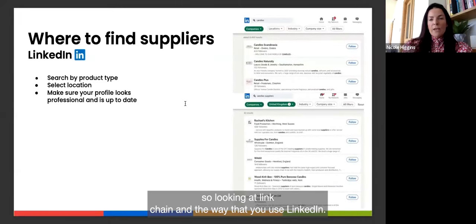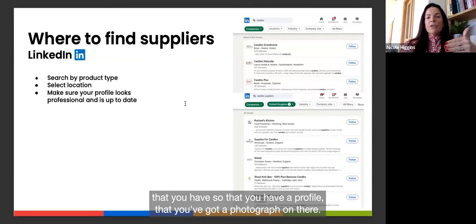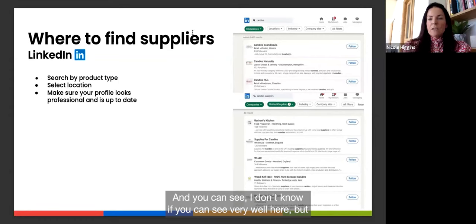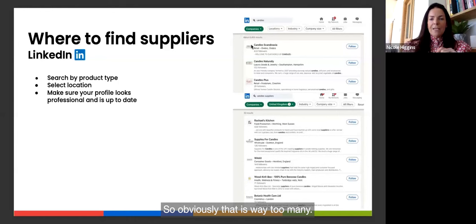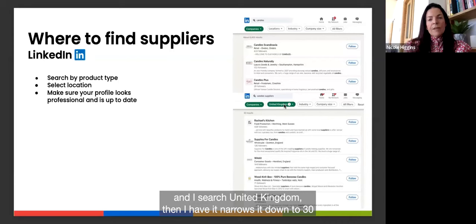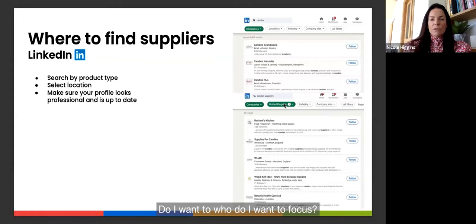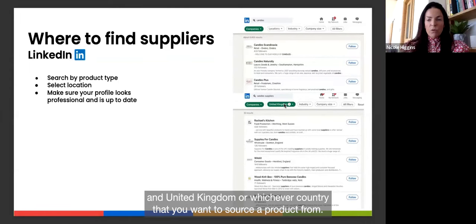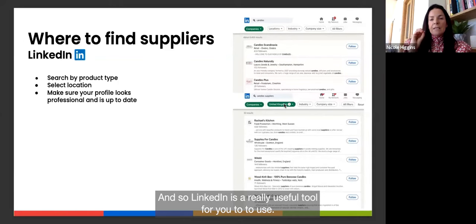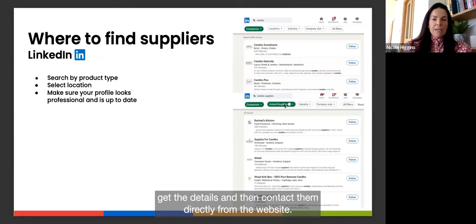When using LinkedIn, make sure your own profile is set up with a photograph — suppliers respond much better to messages from a complete profile. Be specific with your search: if you type 'candles' you get 6,500 results, but if you filter by 'companies' and 'United Kingdom' it narrows to 30, making it much more manageable. You could also search 'candle manufacturers' and then select companies and a specific country. LinkedIn is a useful tool to see everything in one place.